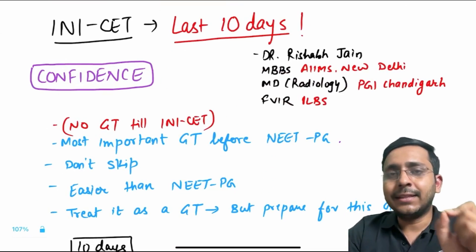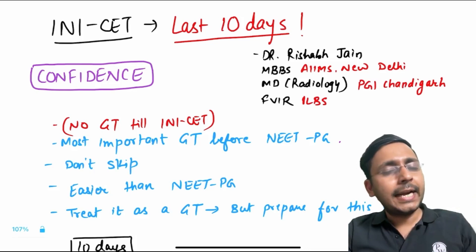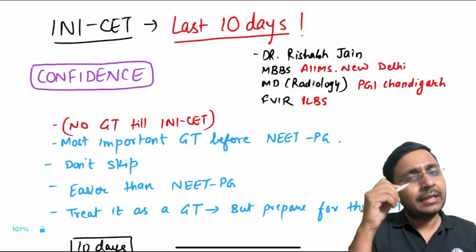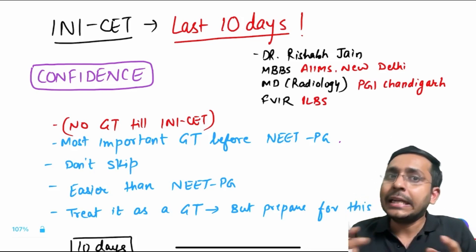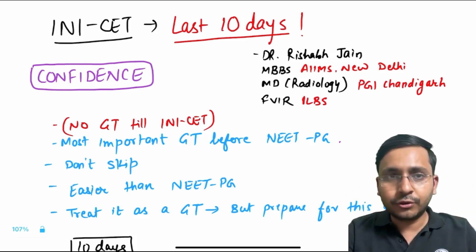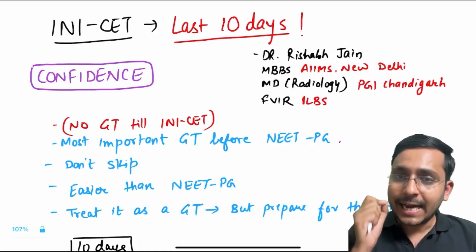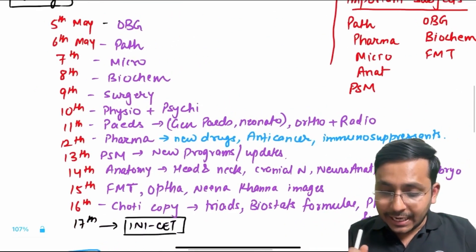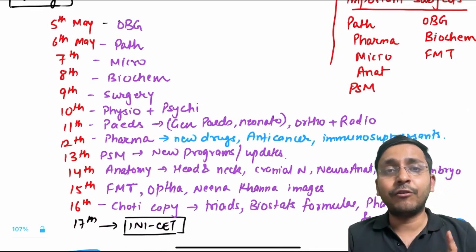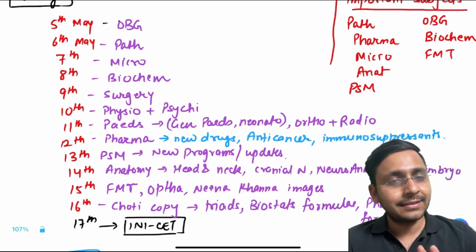In an exam like INI-CET, which is conducted by a central institute, the most important thing is confidence. You will get around 70 to 80 questions in which you will be confused. You'll have to guess the best answer. It might not be directly given in your notes but will be extrapolated from your notes, so there are some deduction skills you have to focus on. The most important thing is building confidence just before the exam. If you are able to revise the entire syllabus in the last 10 days, believe me, you get that confidence — yes, my syllabus is done.